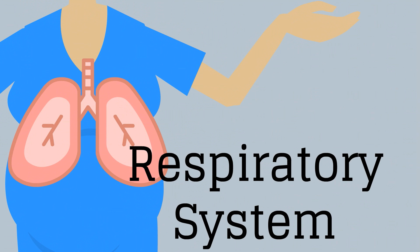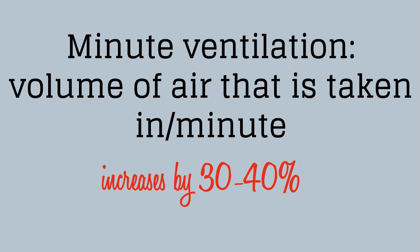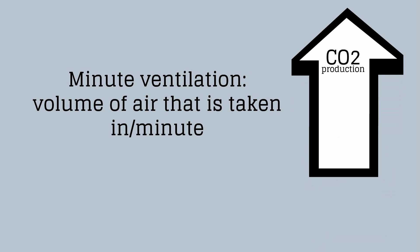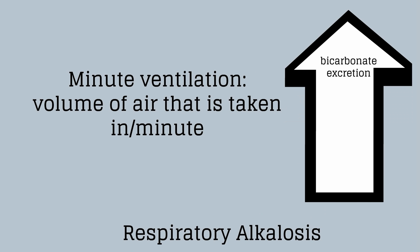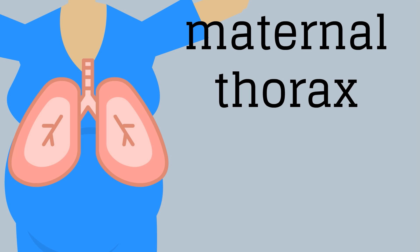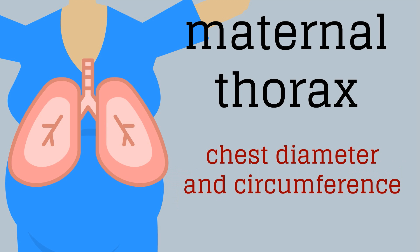Moving to the respiratory system: oxygen consumption increases during pregnancy. Minute ventilation — the volume of air taken in every minute — increases by 30 to 40%. This increase in ventilation results in increased CO2 production, which results in a reduction of arterial PCO2, or a respiratory alkalosis. This is balanced by the kidney excreting more bicarbonate, yielding the lower bicarbonate levels seen in pregnancy. An arterial blood gas in pregnancy will show a compensated respiratory alkalosis with a normal pH. The diaphragm is elevated approximately 4 cm by late pregnancy due to the gravid uterus, and the subcostal angle widens as chest diameter and circumference increase slightly.